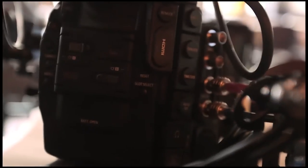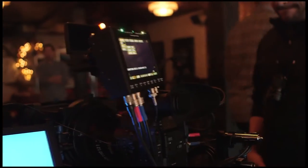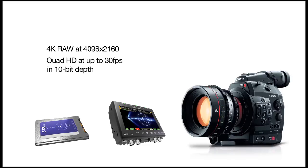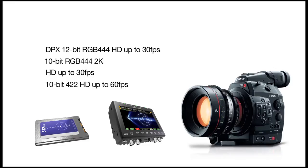In order to capture 4K RAW we have to make use of an external recorder and use the C500's dual 3G SDI outputs. Unfortunately the Gemini RAW recorder is not available, so we made use of the Gemini 444 recorder. The Gemini 444 currently records 4K RAW at 4096 by 2160 as well as Quad HD at up to 30 frames per second in 10-bit depth. It is also capable of recording DPX in 12-bit RGB 444 HD up to 30fps, 10-bit RGB 444 2K and HD up to 30fps, and 10-bit 4:2:2 HD up to 60fps — all with one recorder and two cards, with future firmware updates promising more format options.